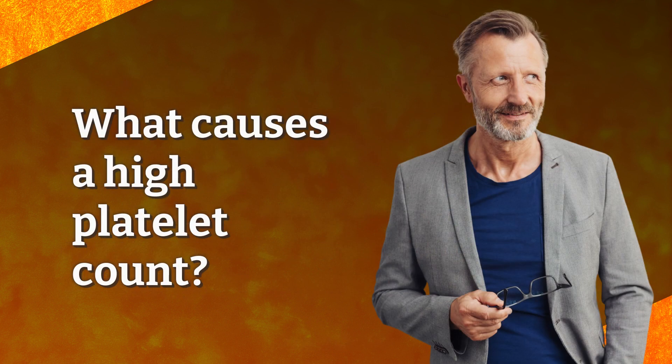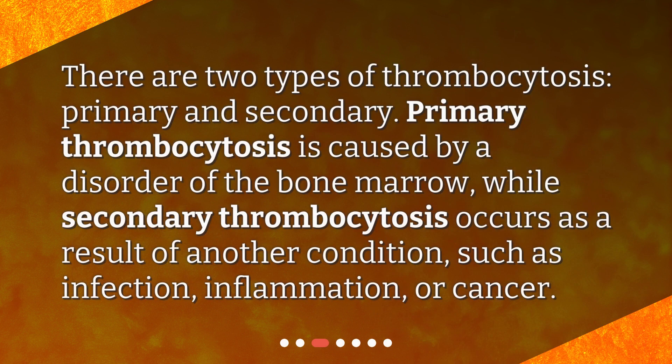What causes a high platelet count? There are two types of thrombocytosis: primary and secondary. Primary thrombocytosis is caused by a disorder of the bone marrow, while secondary thrombocytosis occurs as a result of another condition, such as infection, inflammation, or cancer.